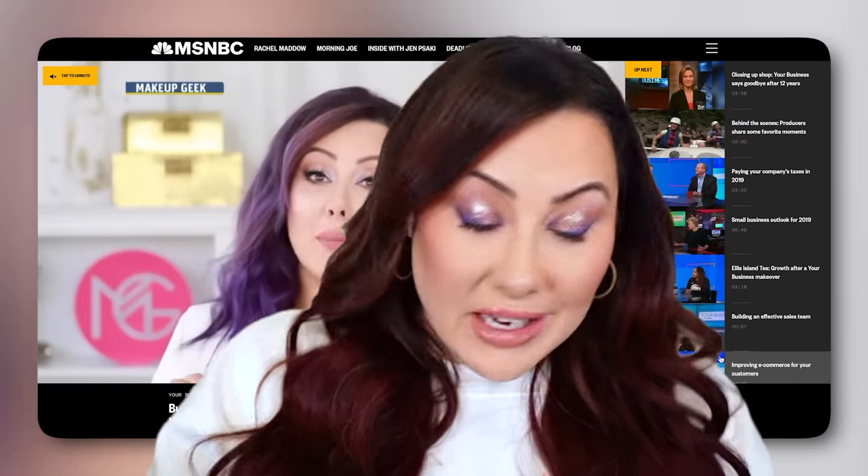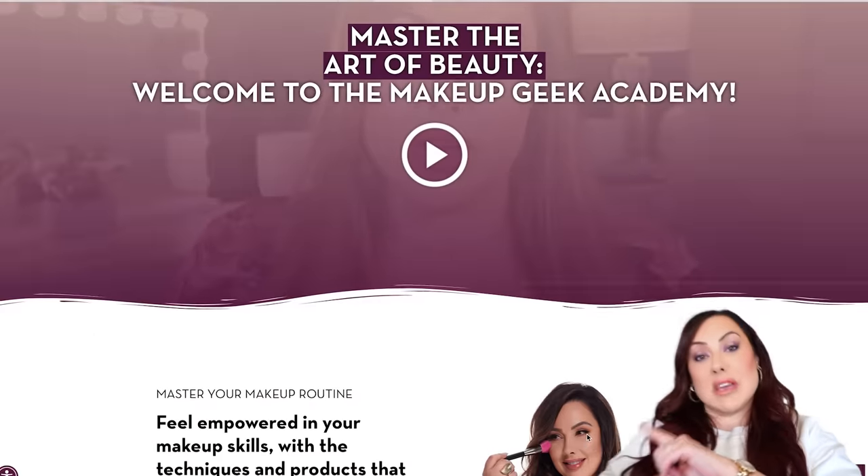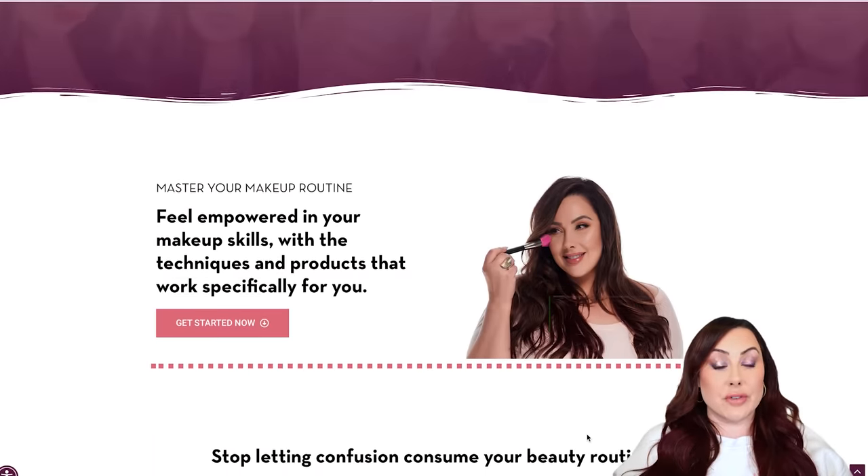For those new to my channel, my name is Marlene Estelle. I've been a product developer and brand owner for many years now, and I teach over at the Makeup Geek Academy. If you like educational videos and want to learn more, you can join me over there at MakeupGeekAcademy.com. Let's jump right into this video.